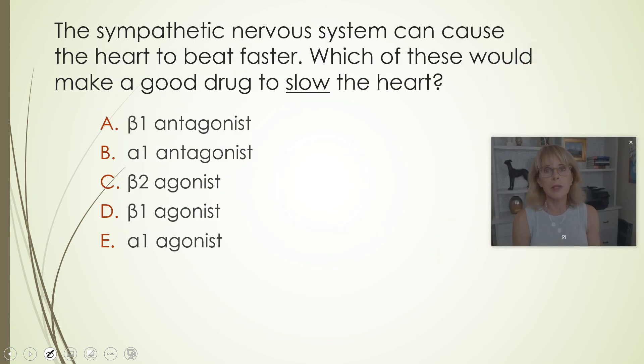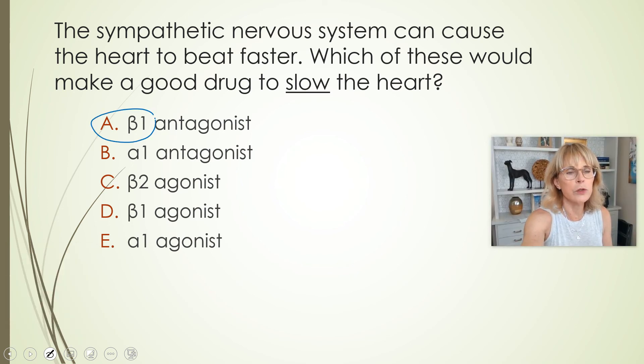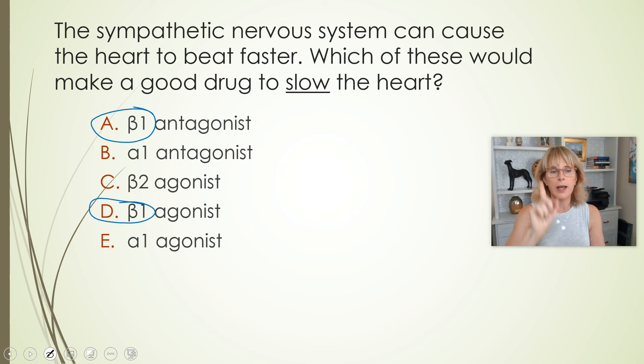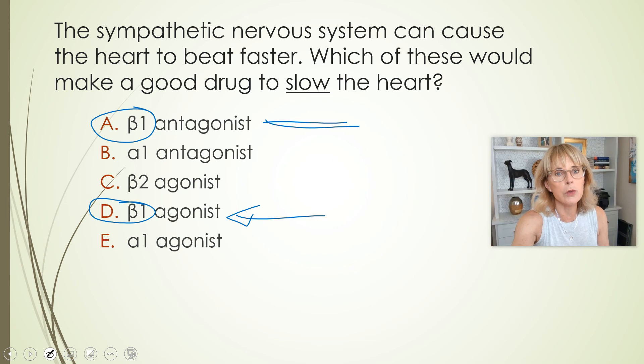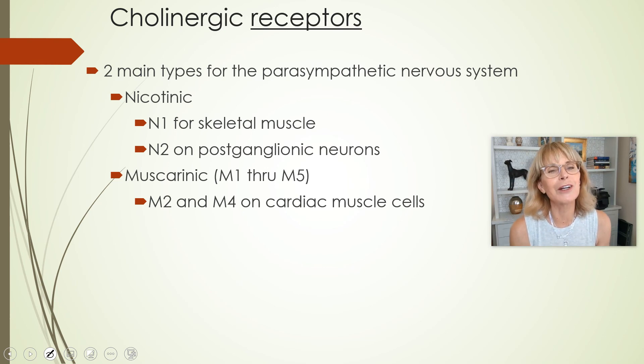Here's another one: the sympathetic nervous system can cause the heart to beat faster — which of these would make a good drug to slow down the heart? The sympathetic nervous system makes the heart beat faster by using beta-1. So it has something to do with beta-1. However, if I gave a beta-1 agonist, that would make the heart beat faster. So to slow the heart, we'd want a beta-1 antagonist, or beta-1 blocker. Another way to slow down the heart would be to stimulate the parasympathetic nervous system. We're going to start here at the beginning of our next video.